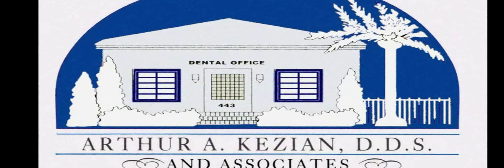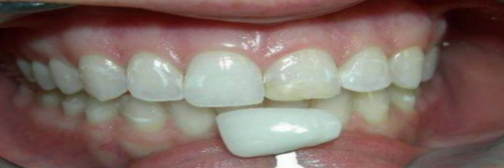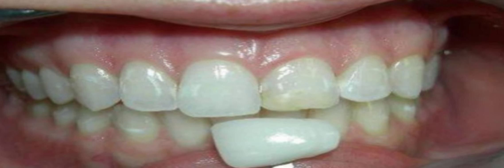This is Dr. Kesian, and I wanted to share with you a case that we did about two weeks ago on a patient. You can see her left central incisor has an old filling that's about ten years old. She has some white stains throughout the teeth and you can see the discoloration of the old filling.